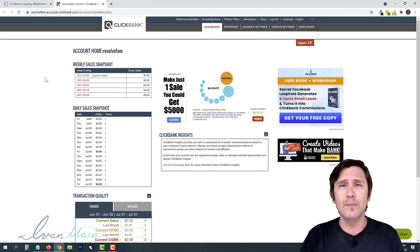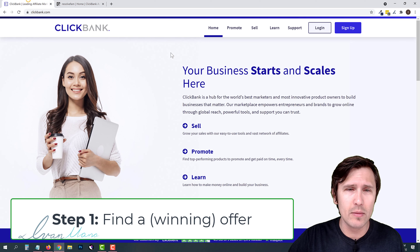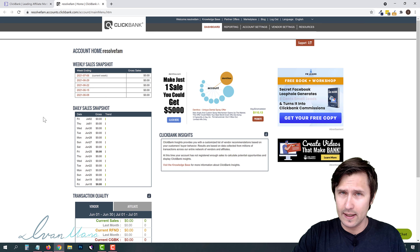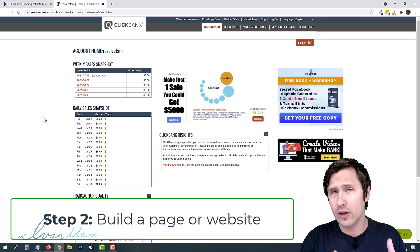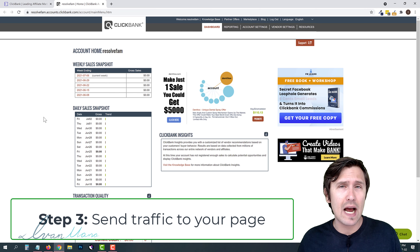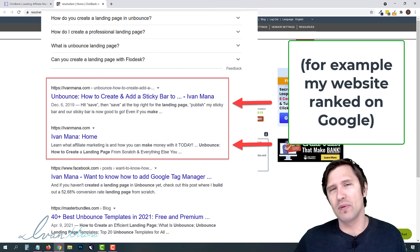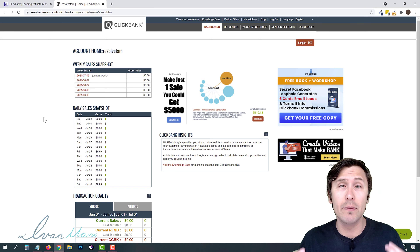We need three things. The first is to find a ClickBank offer. The second is to build a page — I'm going to show you how to do it completely free. And lastly, we have to send traffic. The third step is kind of optional because over time, as you start building out your website, Google will pick up on that and start promoting your site via SEO — organic search results — but we can speed up the process a little bit.